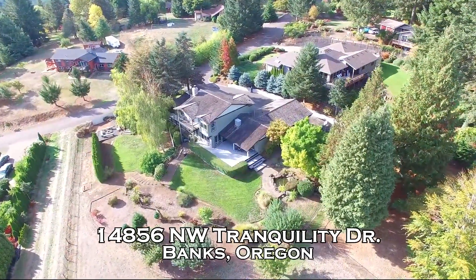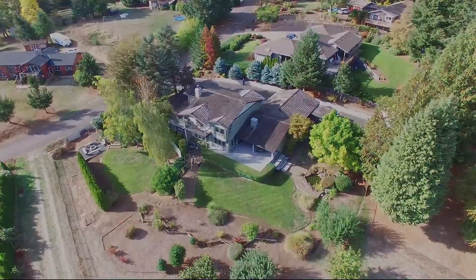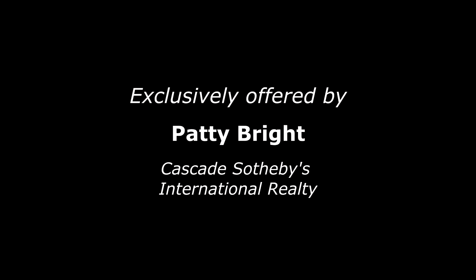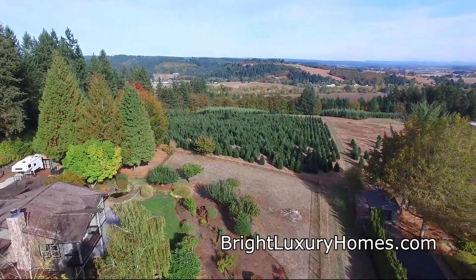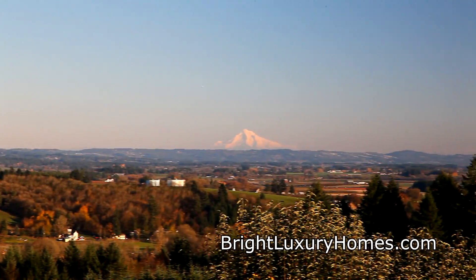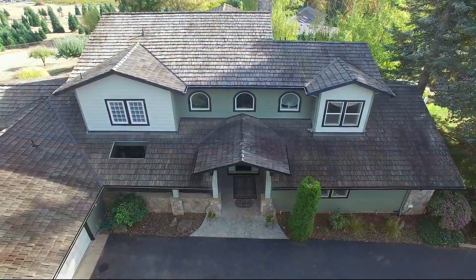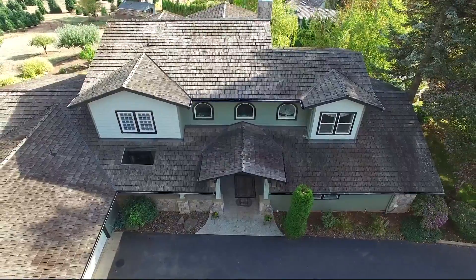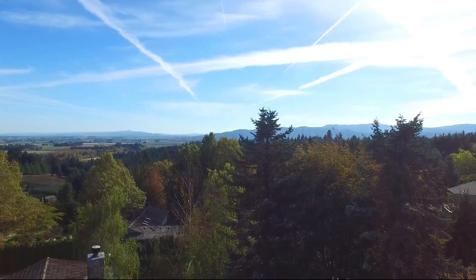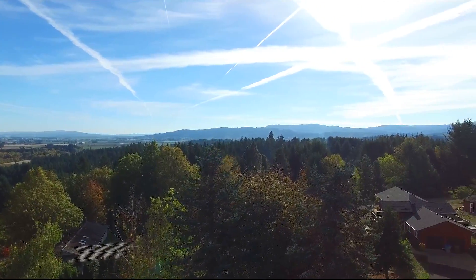Welcome to this exceptional home with spectacular views in beautiful Banks, Oregon. Nestled in a serene setting, you can enjoy unobstructed views of the valley and Mount Hood, and on some days you'll even get a peekaboo look at Mount Jefferson. It's conveniently located close to the metro area and yet far enough to enjoy the privacy of the country — within 20 minutes of Intel and just 25 minutes to Nike.